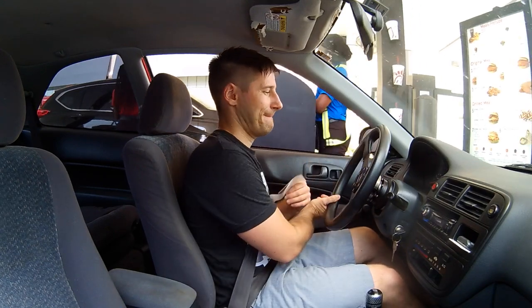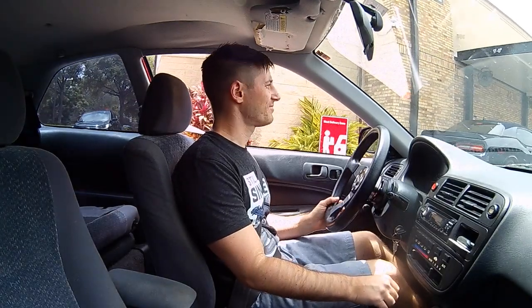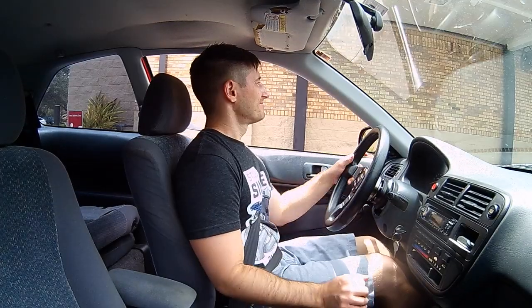Ever since my last incident, where a pickup truck decided to scrape alongside of my car as it was backing out of a parking lot — has my window ever been the same?